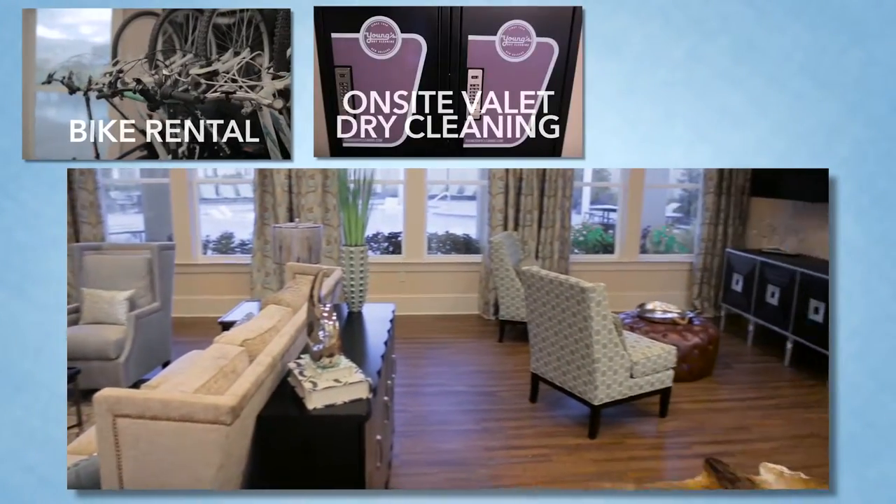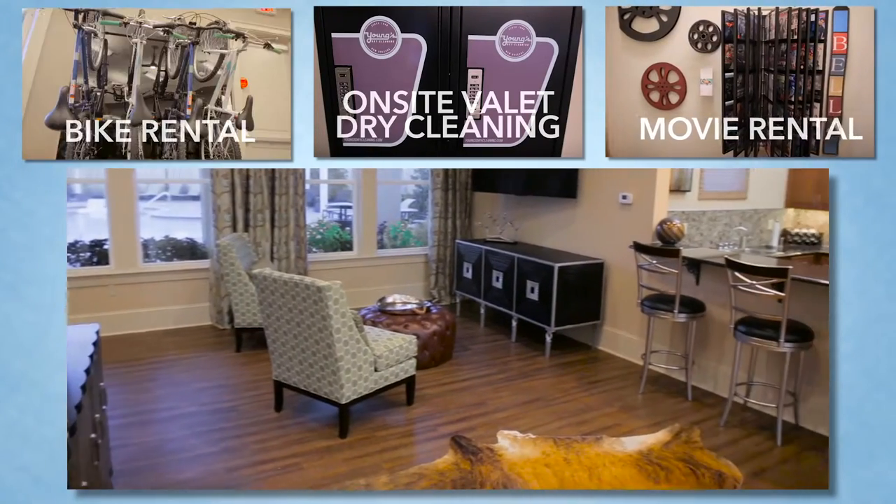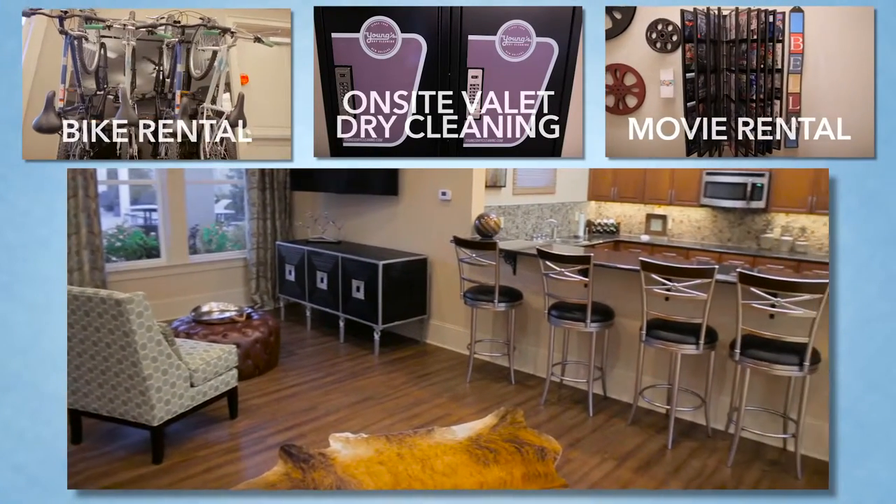Bike rentals, on-site valet dry cleaning, movie rentals, and more — Bella Ridge truly caters to all of your needs.